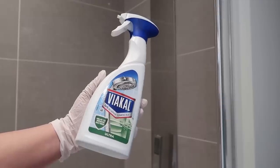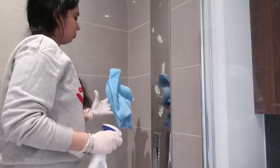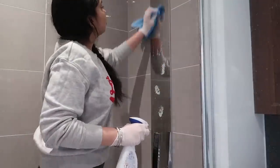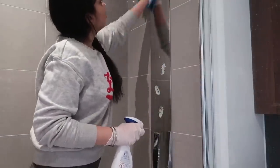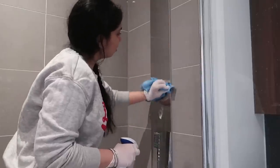For watermarks and limescale, the star product is Viakal. It's really good for removing limescale, soap scum, and watermarks. I just spray it and wipe it down with a damp E-cloth, and you can instantly see the difference — it makes the surface quite shiny.